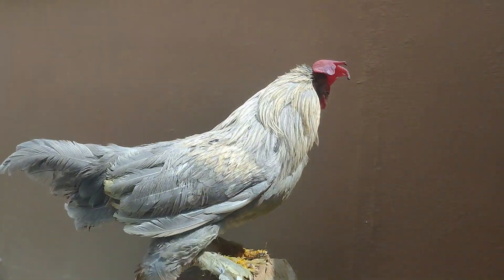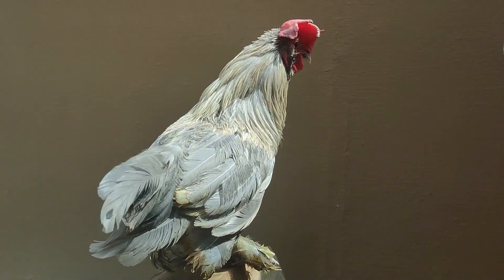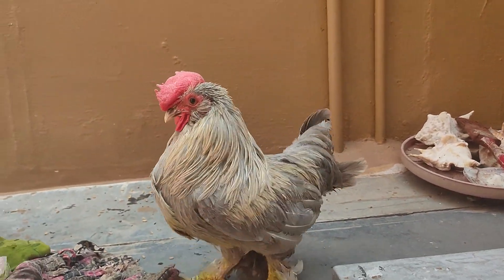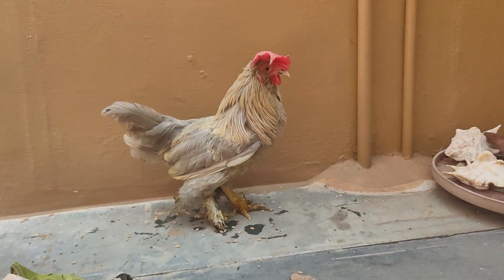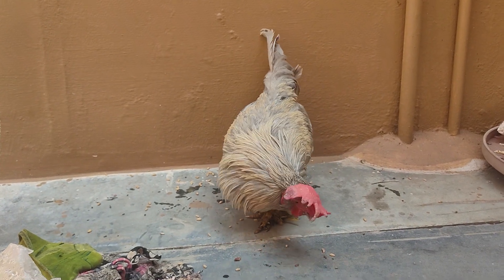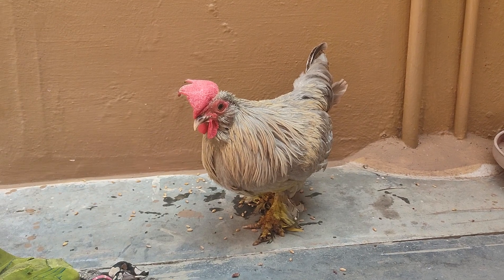This might not be the actual way of treating Ranniket disease, but in my experience, I used this medication to cure it. My humble request is that whenever we plan to keep chickens, we should follow a proper vaccination schedule to prevent such diseases. There is a proper vaccine available to prevent Ranniket disease — it is called Lasota.